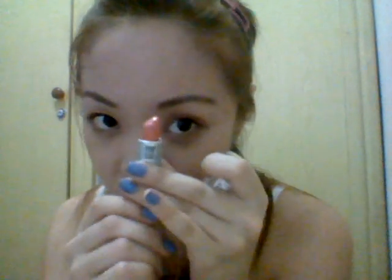Next will be my blush on. I will use this Nichido in Sun-Kissed color for my blush on. And then for our lips, I will use this Idol lipstick in letter N — this is the Watermelon shade.